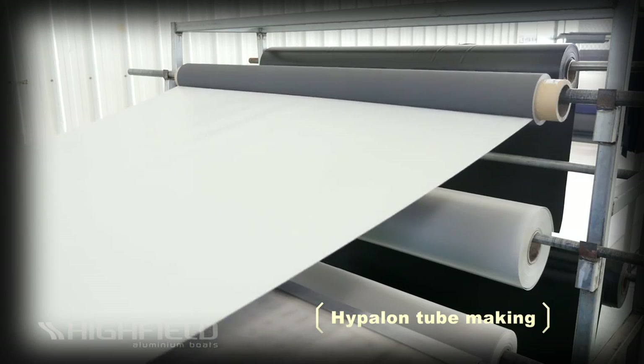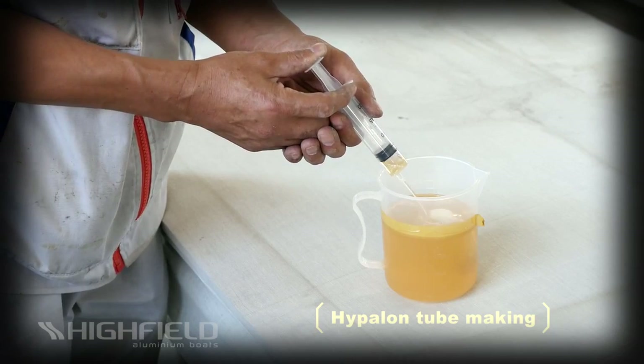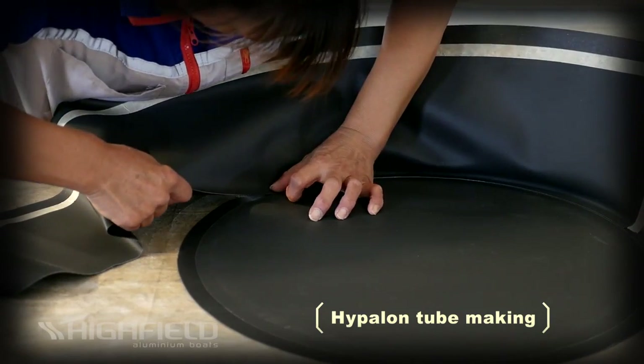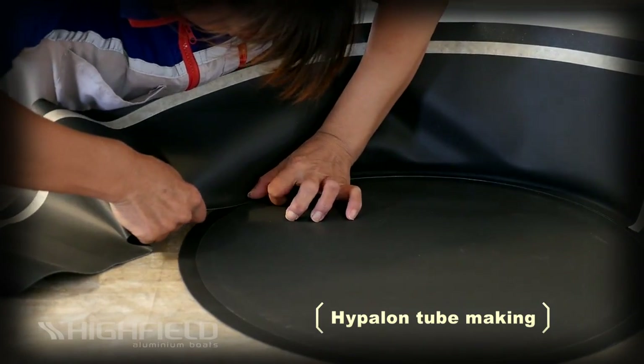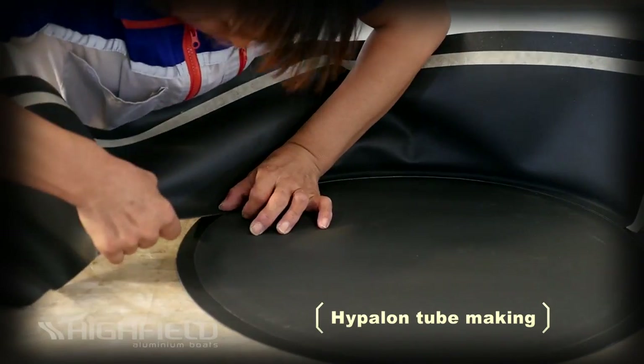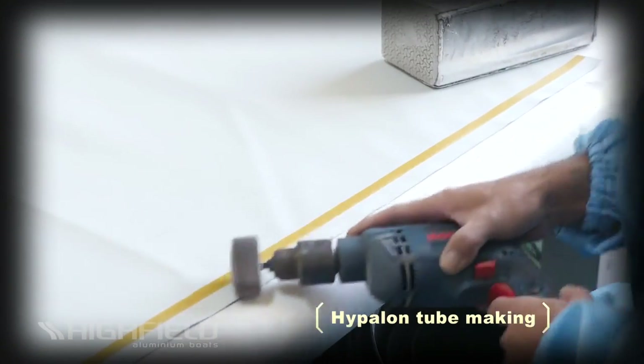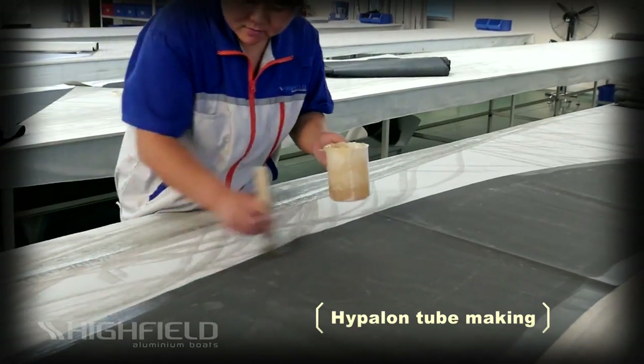Hypolon fabrics by their nature can only be glued, but the special two-pack neoprene adhesives we use are so stable that they last virtually as long as the fabric. The Hypolon tubes are hand-glued by experienced craftsmen who have to first grind every seam before starting assembly and then apply multiple layers of adhesive.